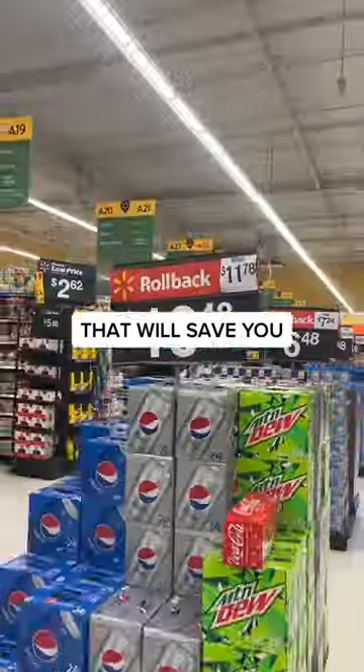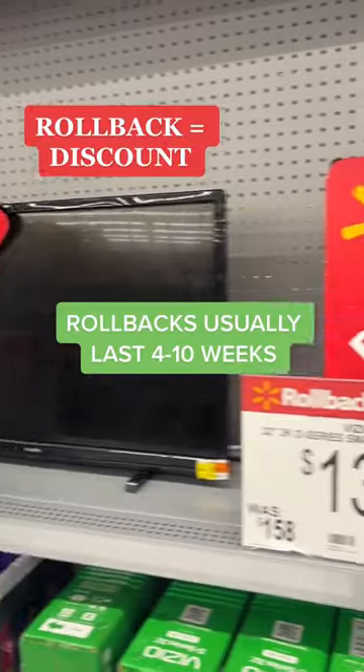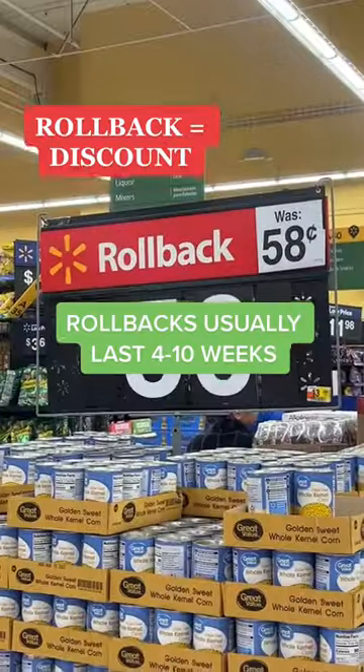Walmart secrets that will save you money. First off, if it's a rollback, it means the price is currently marked down, with the discount usually lasting about 4 to 10 weeks.